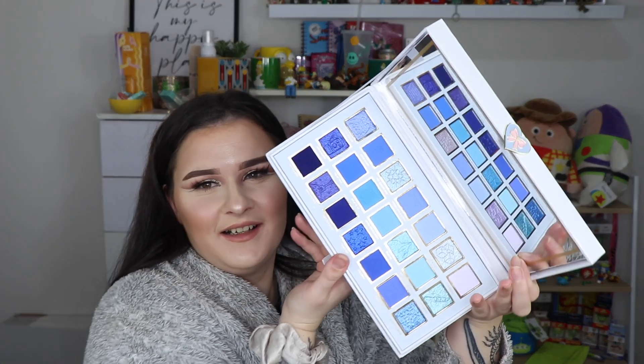This palette - the P Louise 'If Looks Could Chill' palette - oh guys, I cannot, it's so stunning. I'm obsessed. I loved this palette; I thought it was amazing. The color story is just gorgeous - when I die, bury me with this palette because it's just so beautiful. You guys know I love a good P Louise formula, so I thoroughly enjoyed this palette.